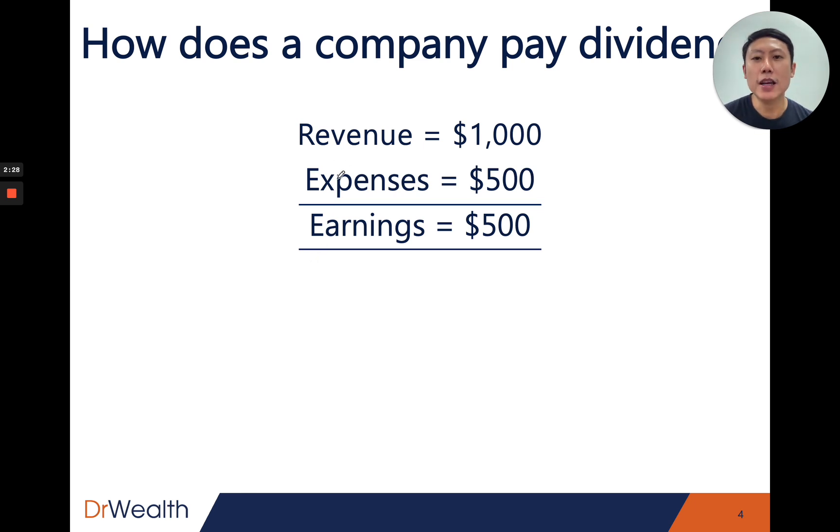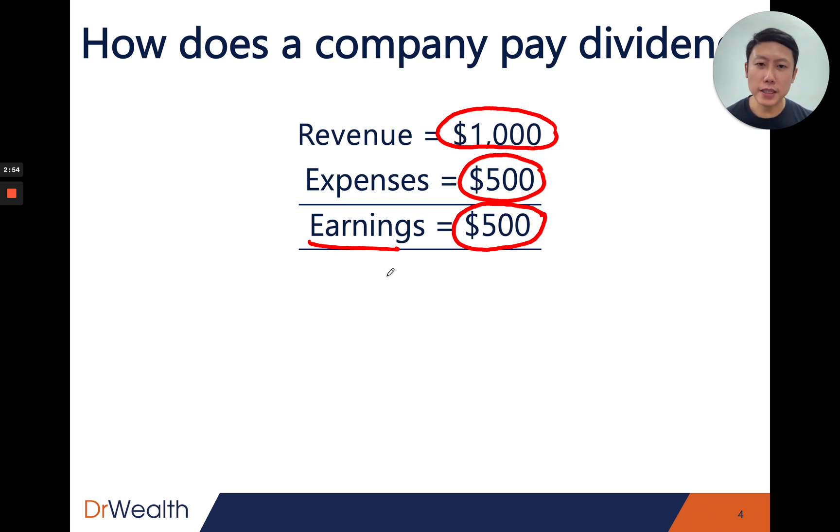So how does a company pay dividends? To simplify: imagine a company makes revenue of $1,000, and it costs $500 to provide the service or create the product, leaving $500 in earnings — that's what the business gets to keep. If the management decides to give $250 of that $500 as dividends, that's the payout. One key thing about dividend stocks is that they must be profitable. If they are not profitable, they won't be able to give dividends. A company that has been generating positive earnings for several years will have the ability to pay out dividends.